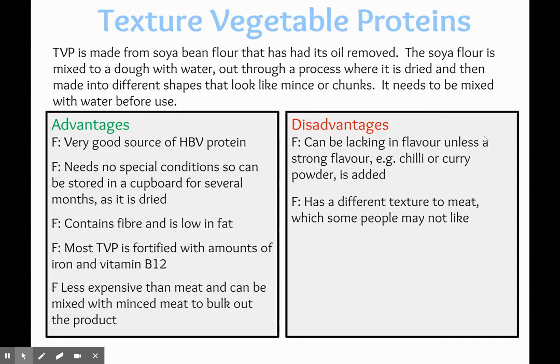The advantages of TVP: it's a very good source of high biological value protein because it's made from beans. It needs no special storage conditions, so it can be stored in a cupboard for several months as it is dried, similar to how you would store dried pasta or flour. It contains fibre and it's low in fat. Most TVP is fortified with iron and vitamin B12, which Quorn lacks. It's also a lot less expensive than meat, so it can be mixed with meat to bulk out a product. By mixing half TVP with half minced meat from a cow, you'd be reducing the total saturated fat content of the dish overall while still getting the same level of protein, but also saving money.